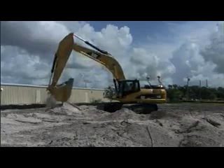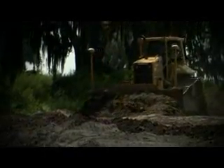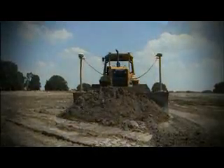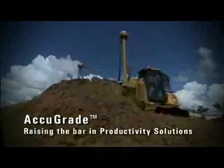AccuGrade — leading the way with increased productivity, reduced costs, and increased worksite safety. All supported by the Caterpillar Dealer Network. AccuGrade, raising the bar in productivity solutions.